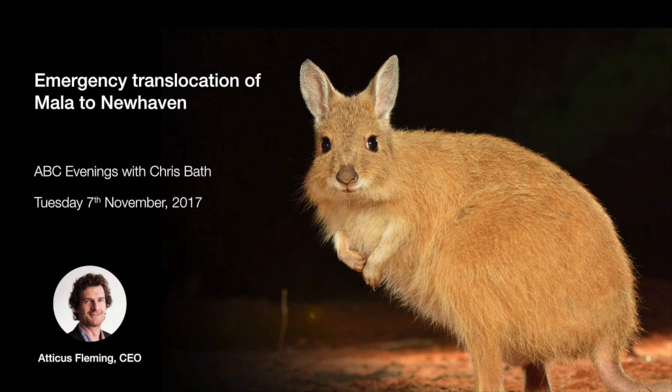How do you build a feral-proof area that quickly? Australian Wildlife Conservancy has very practical people on staff who can put up a six-foot-high fence with electric wires and special skirts and overhangs. We've built nearly five kilometers of fence in a very short period. Then the trick is getting any cats and foxes inside out — that's where the Walpiri rangers, who are the traditional owners of the country, have done such a great job.